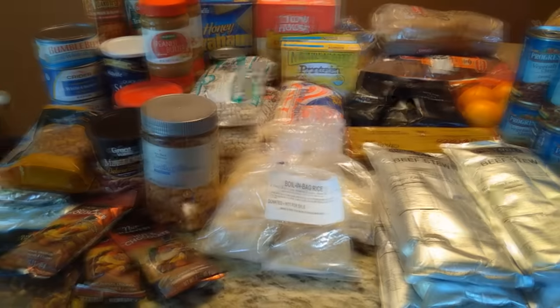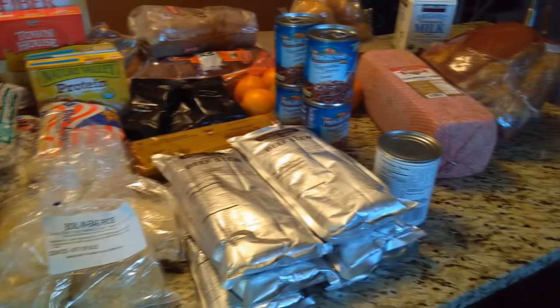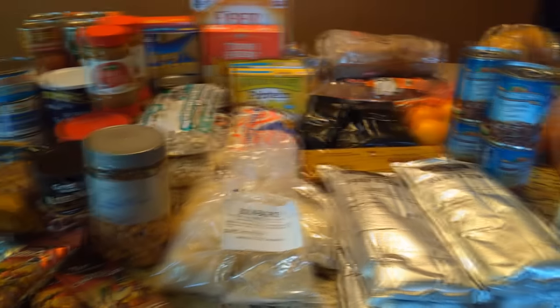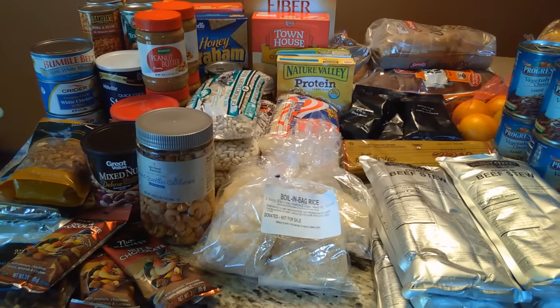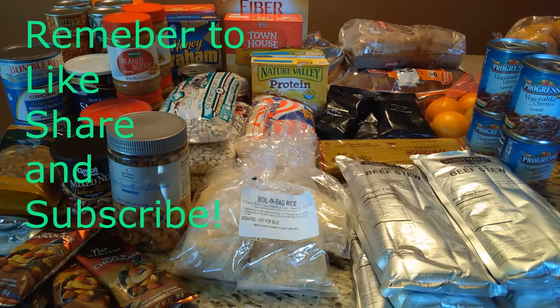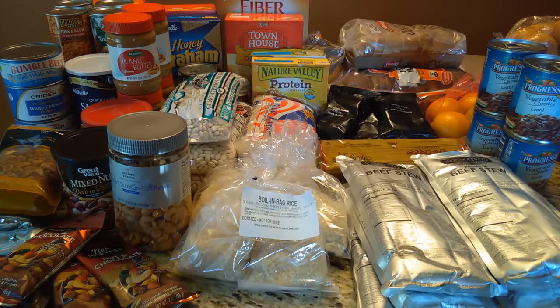These programs are throwing food away because they have so much extra. Don't let them throw it away — you use it to supplement your income, get your prep going, and take care of your family. We hope you found this helpful. If you have any other suggestions, please put them in the comment section below. Please like, share, and subscribe. Thanks for watching.